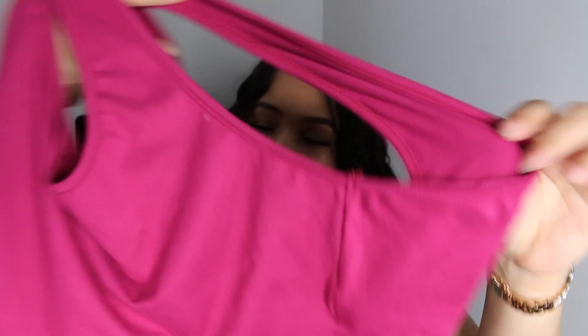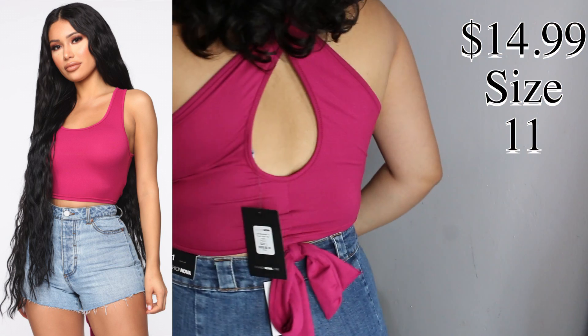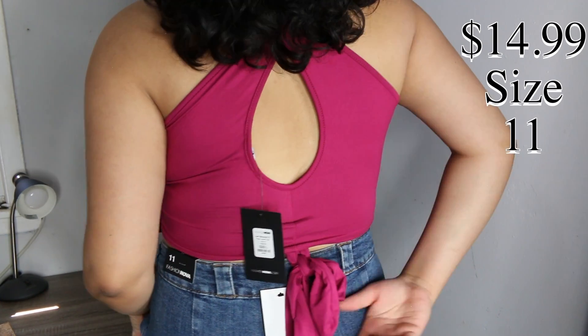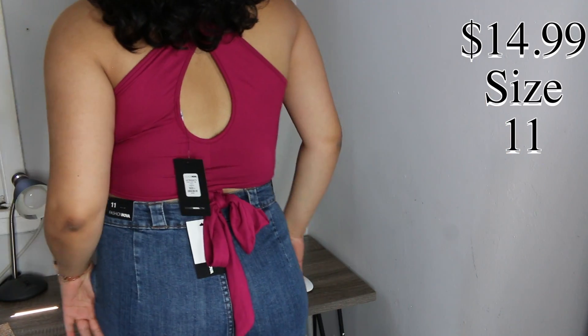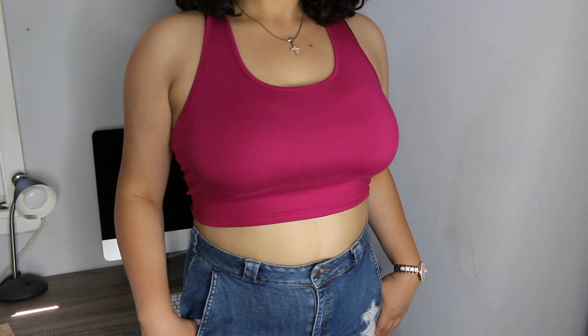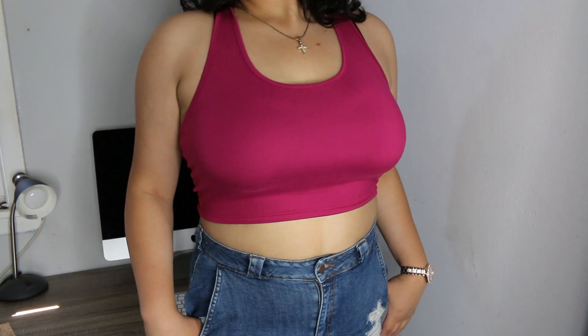I'm definitely going to be wearing this in the fall underneath a jacket. That's how I plan on styling this. Next I tried on this super cute shirt and honestly I had no idea that the back looked like this. If I did I probably wouldn't have bought it but I'm so glad that I had no idea because I love it. I think this is my favorite purchase out of everything. It just fits so nice — casual yet sexy at the same time.